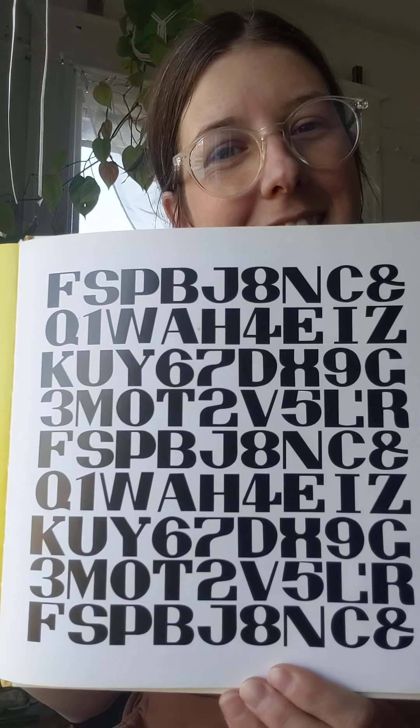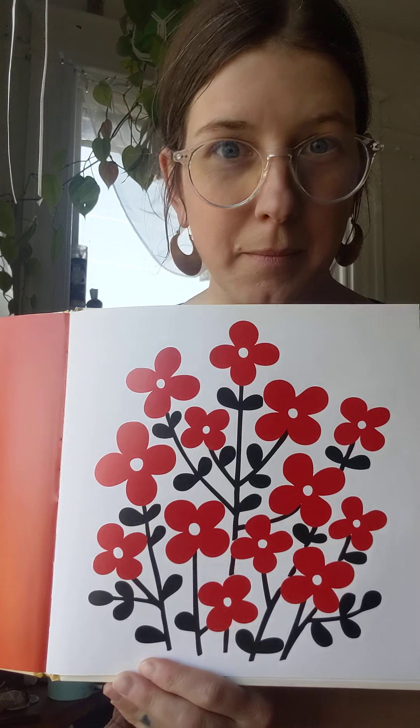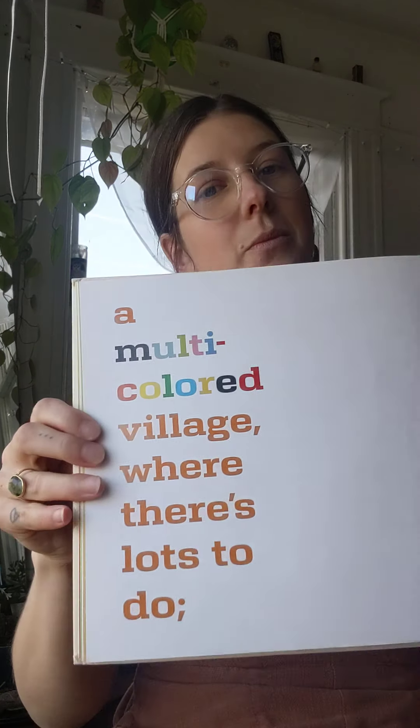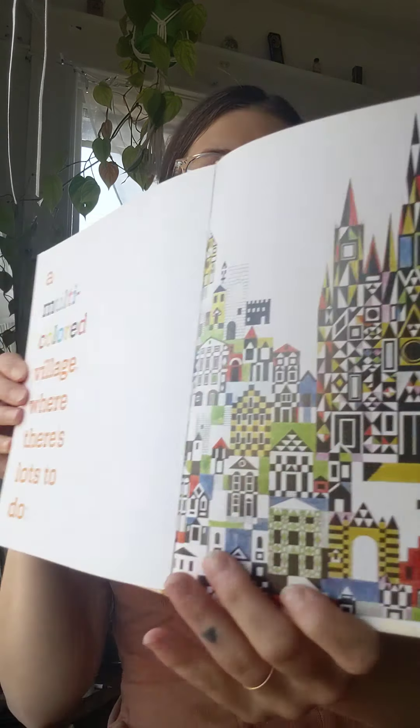Let's see what letters and numbers you can recognize here. A bouquet of red flowers for my love — I wonder how many flowers are there. A branch of a tree and a pretty white dove. A multi-colored village where there's lots to do. A big red heart, just to say I love you.